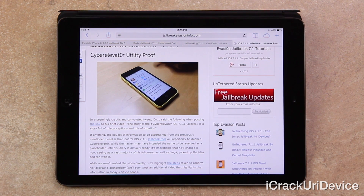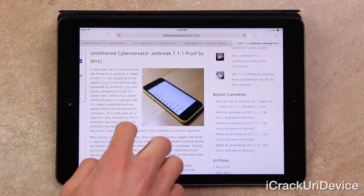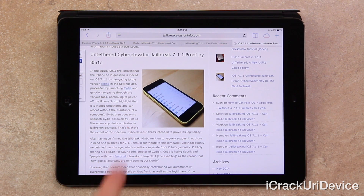While the hacker may have intended that name as a placeholder until his utility is ready, it's improbable he'll change it now, seeing as the vast majority of his followers and blogs picked up the idea and ran with it. In the video, Ionic first proves the iPhone 5C is on iOS 7.1.1 by navigating to the version listing inside the settings app, then launching Cydia and navigating through various tabs. He then powers off the iPhone 5C to highlight that it is untethered and can reboot without a computer, then relaunches Cydia followed by iFile — a file system app exclusive to jailbroken devices. That's the extent of the video intended to prove the jailbreak's legitimacy.